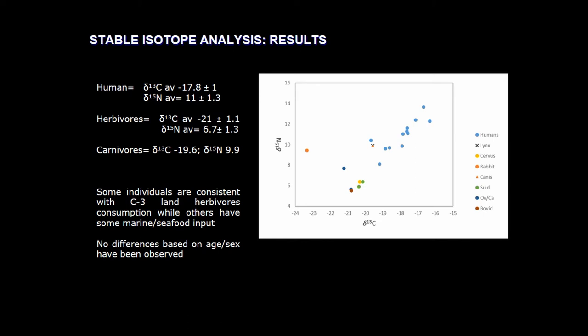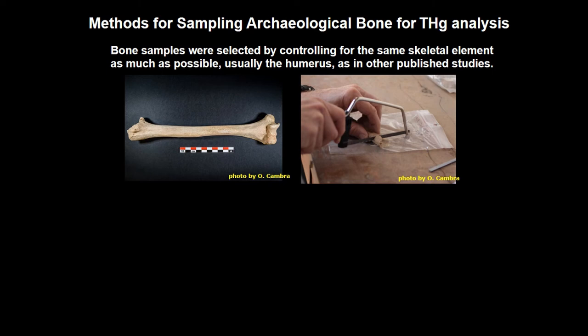So far, in this first sampling strategy, we did not see any difference based on sex or age of the individuals. That is why we are enlarging the sample, now including sub-adults, because one of the things we can develop with this method is, for example, the breastfeeding and weaning process. This is something we are currently working on.